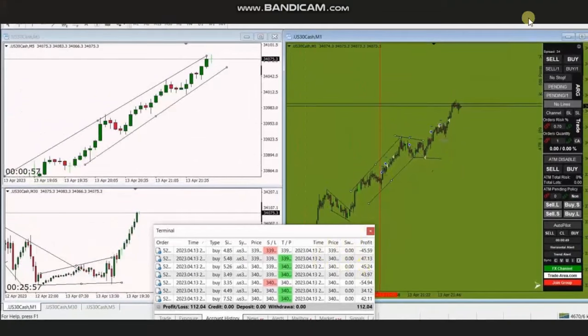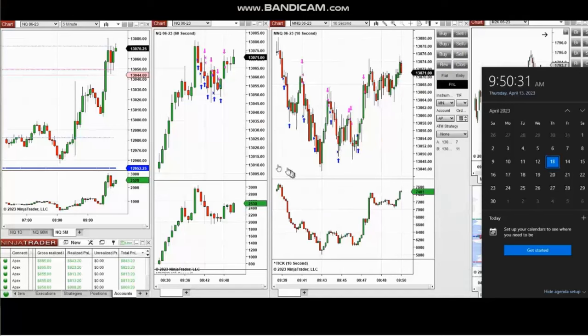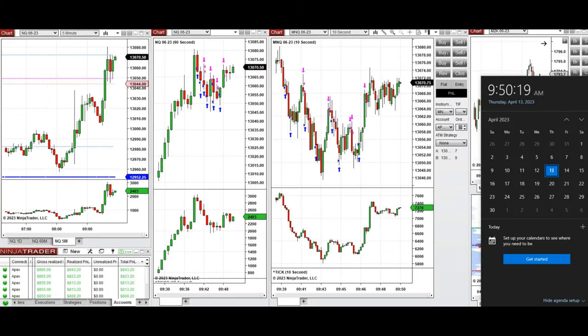Thank you MG for sharing your trades with us. The next few trades are those I have taken during the New York market session. The video with explanation was sent to students yesterday, so I'm going to replay the video here for you. Hello everyone, I'd like to share with you my trades taken at the beginning of the New York market session on Thursday, 13th of April 2023.